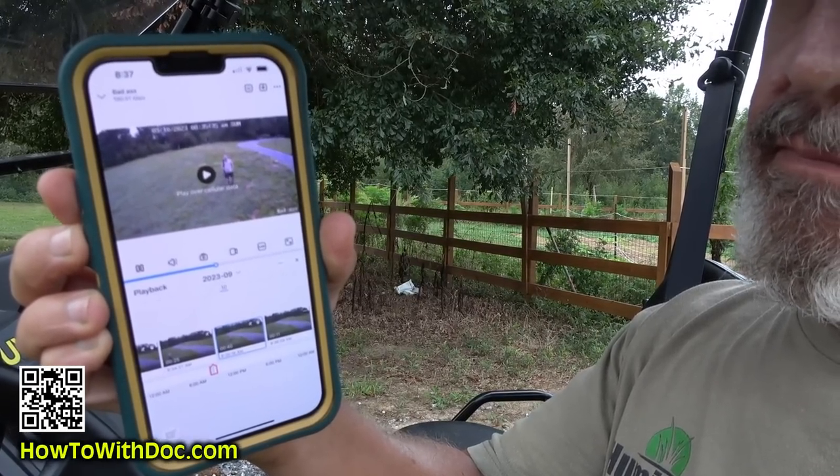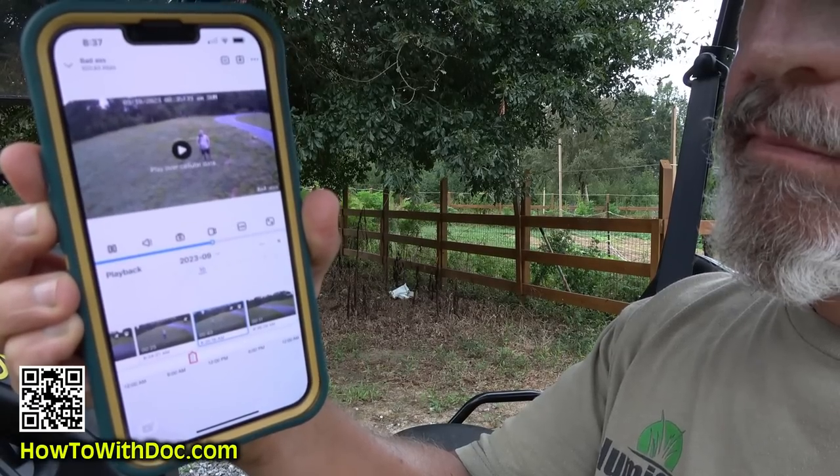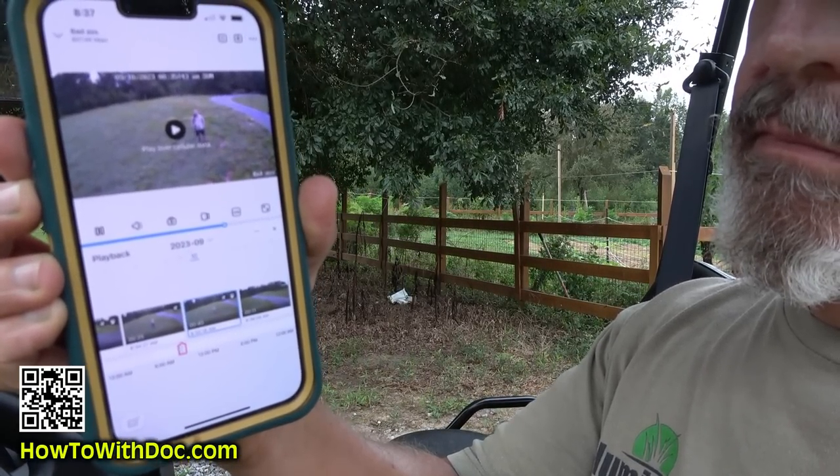The camera is following me and tracking me. If the motion stops — after about 10 seconds — that camera will return to its set position. The audio pickup is really good, and you can talk. So if you see someone, you can hold a button and talk to that person and say, 'Hey, what are you doing on my property?' It's just really cool. Let's fire this thing up and I'll drive through and see what happens.